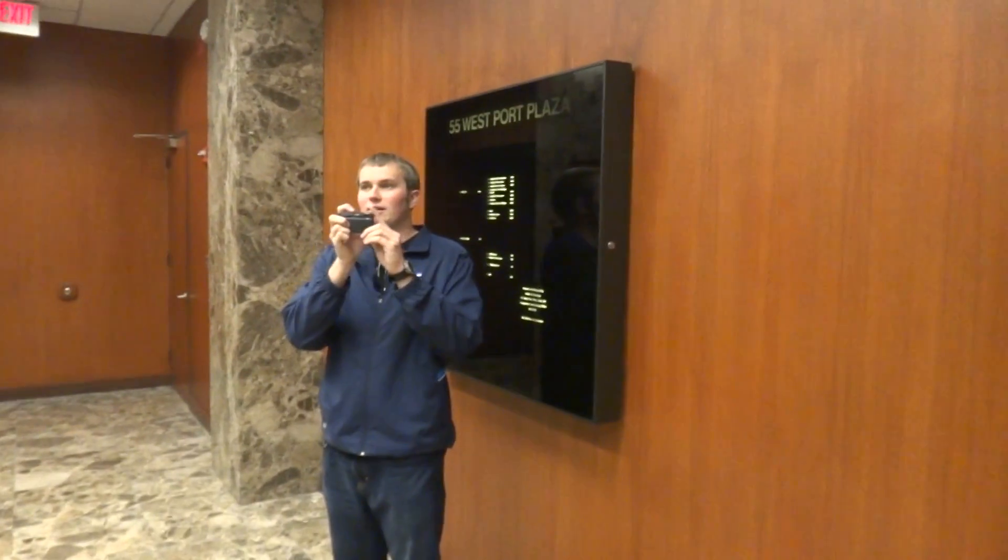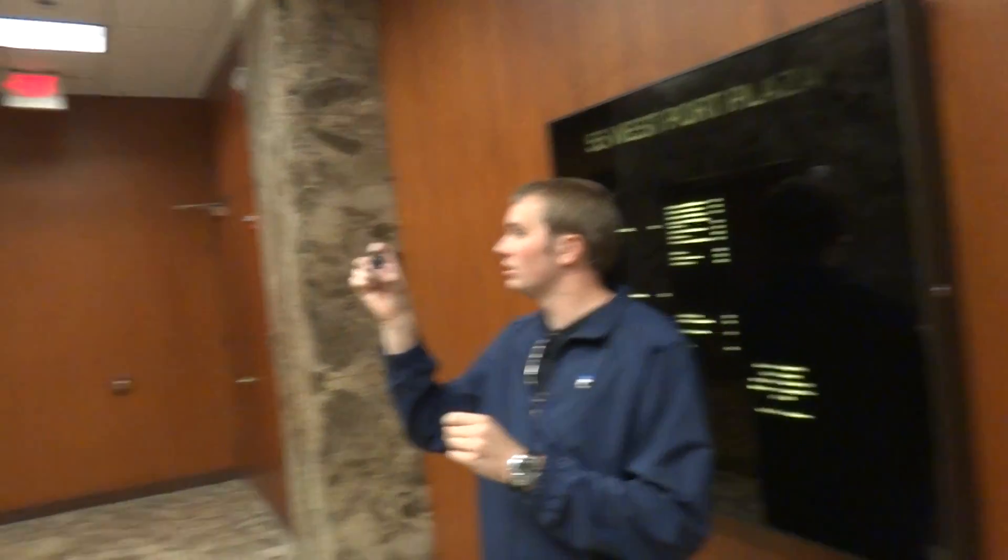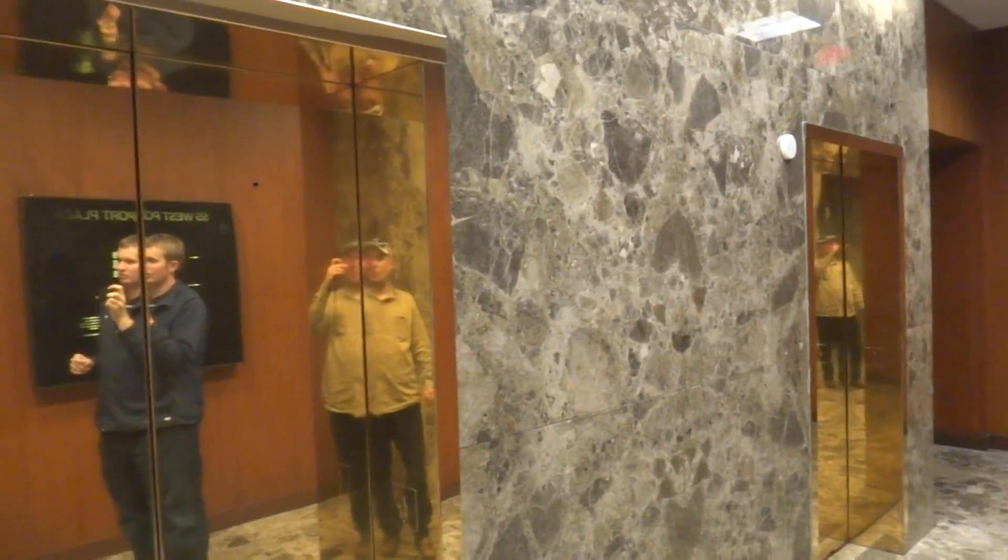Alright, I'm recording. We are at 55 Westport Plaza, and guess what? It's Dover!